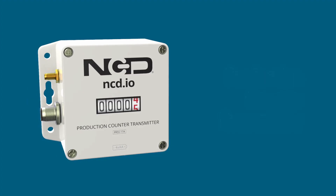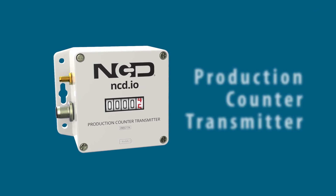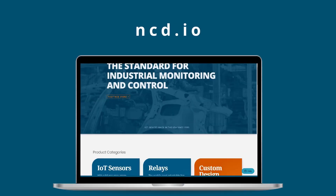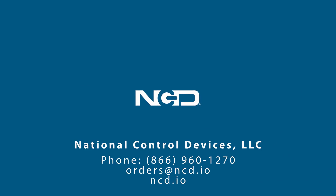To learn more about how the wireless production counter with sensor can revolutionize your manufacturing operations, visit our website and access the full article on NCD's website. Take control of your production monitoring today with the wireless production counter with sensor. Elevate your efficiency, accuracy, and productivity to new heights.